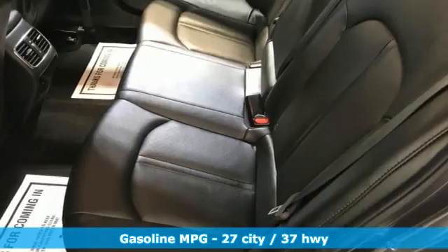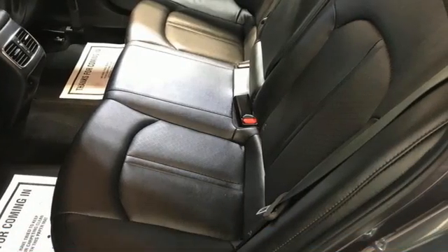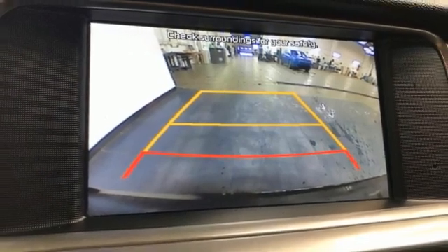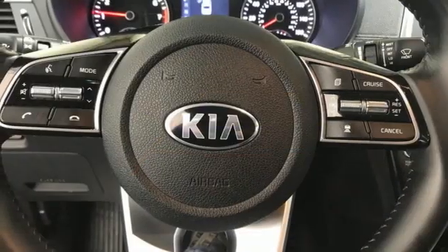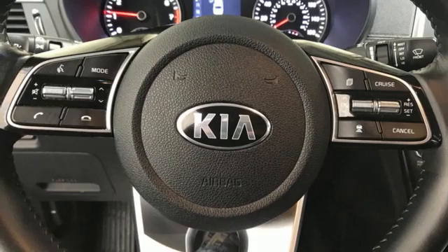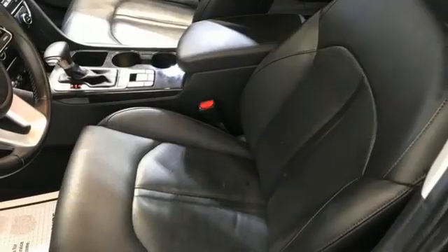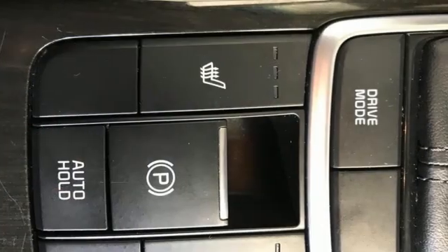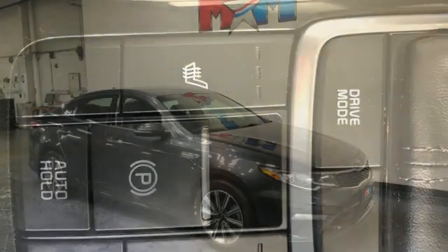Streaming audio, doors and push-button start proximity key, front heated leather bucket seats, rear parking sensors, wireless phone connectivity, dual-zone climate control, intercooled turbo inline four-cylinder engine, aluminum wheels, gas pressurized shocks, and hands-free liftgate.